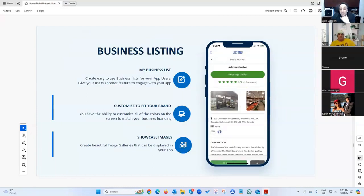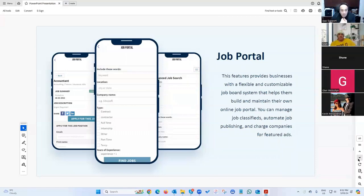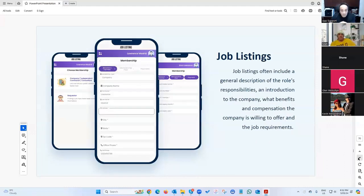There's a business listing feature similar to Yellow Pages with a different UI, and a job portal where you can list jobs and people can apply — like a classified section.